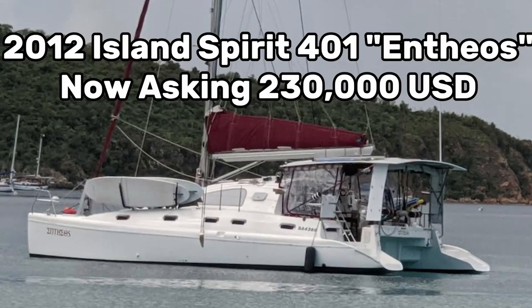Last but not least is a 2012 Island Spirit 401 Fortuna by the name of Enthios, which is Greek for divine inspiration. It's lying in the U.S. Virgin Islands and it's currently asking $230 — they just dropped the price from $240. And I know what you're thinking: wait, an Island Spirit catamaran from 2012 — how does that make sense?